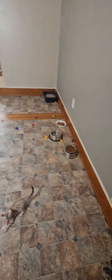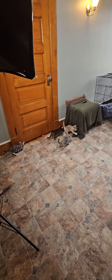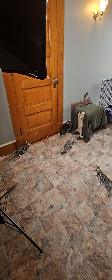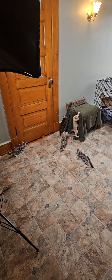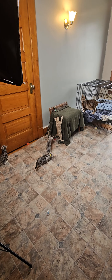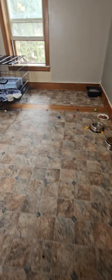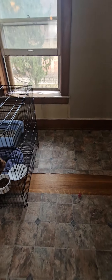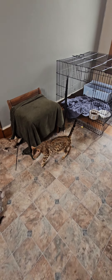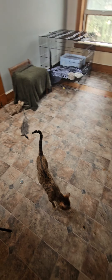I'm going to try standing up at the end of the room so I can get everybody. Come on, mama, do you want out? Alright, come on out. You can play with them too.